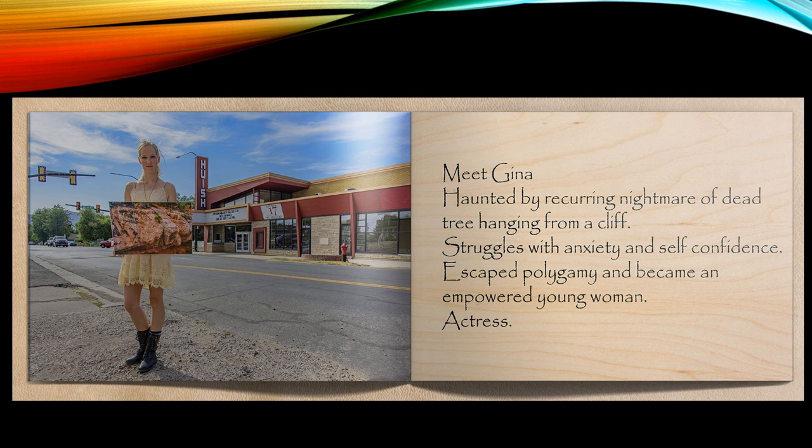Gina is a young actress — a dynamo, full of energy, passion, and drama. So we chose to photograph her in front of a local theater. We also wanted to use this energetic, dramatic light, so the light is kind of low on the horizon. We can see these long shadows, and it really adds energy and drama to the moment.